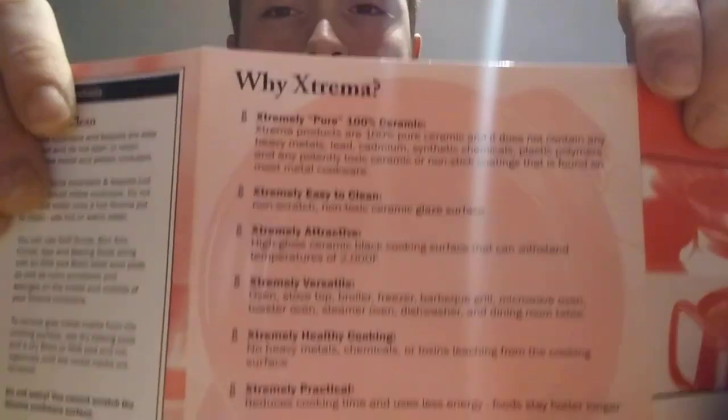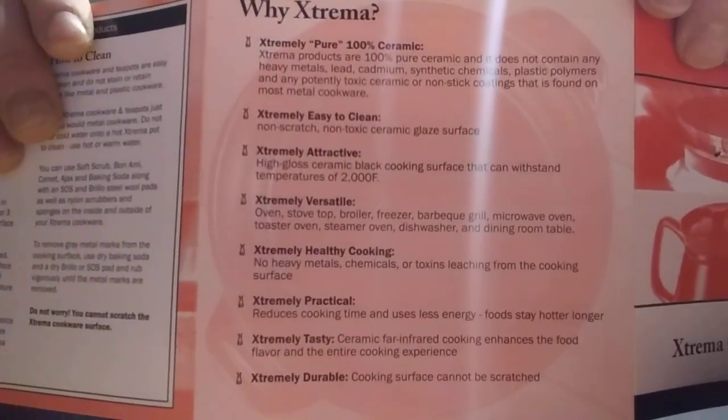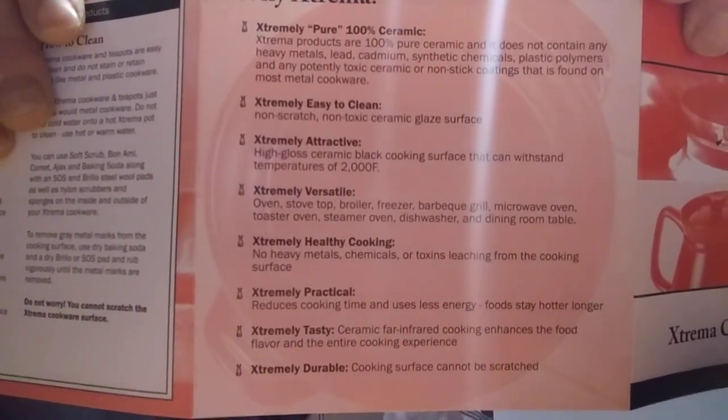It says why Xtrema: pure 100% ceramic. Xtrema products are 100% pure ceramic and do not contain any heavy metals, lead, cadmium, synthetic chemicals, plastic polymers, or any potentially toxic ceramic or non-stick coatings found on most metal cookware. So that's pretty cool — I'm going to hold it here so everyone can pause and read it.